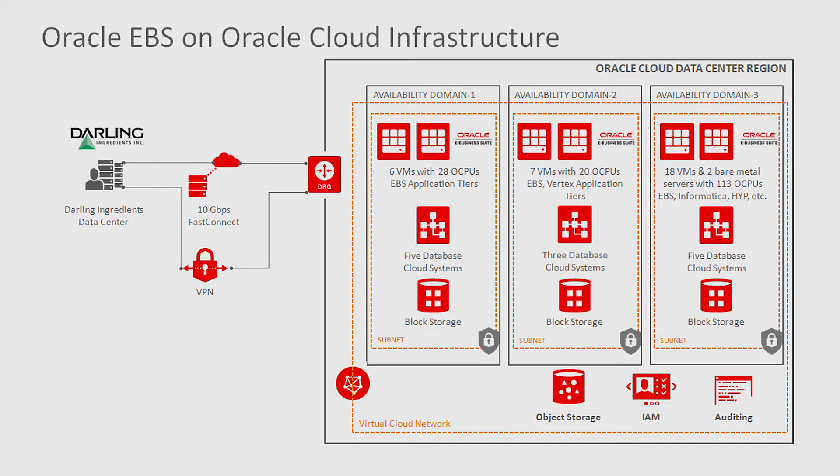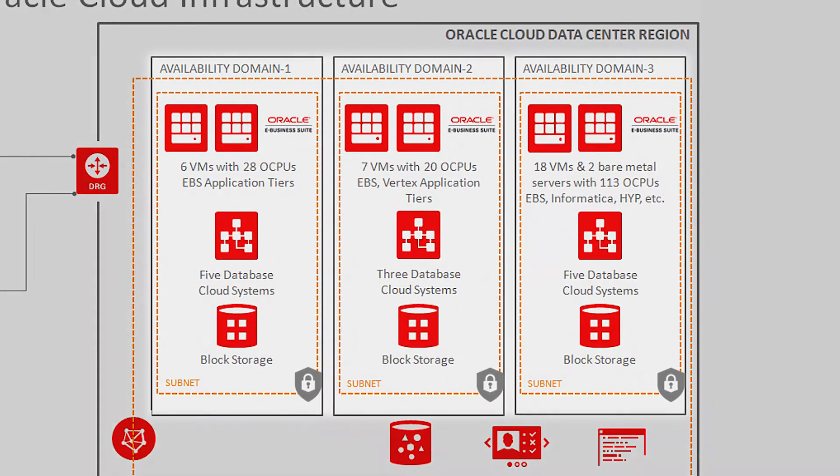Yes. We moved our primary EBS development, QA, and UAT systems over to Oracle Cloud. We actually have 14 EBS systems running across three availability domains, along with additional third-party applications — Hyperion, Vertex, and laboratory information systems. We did this in the Phoenix location, which has three availability domains.